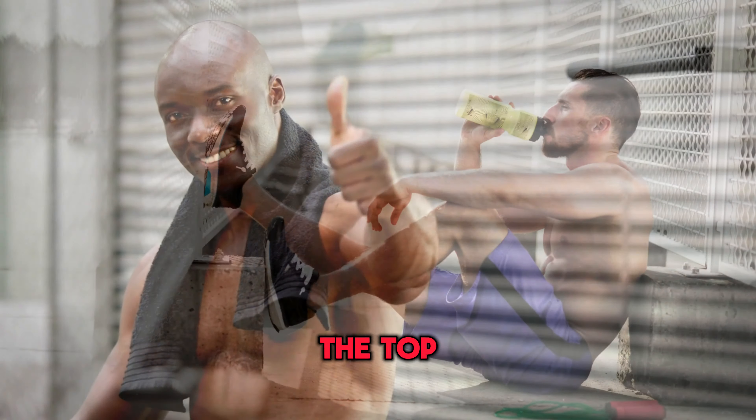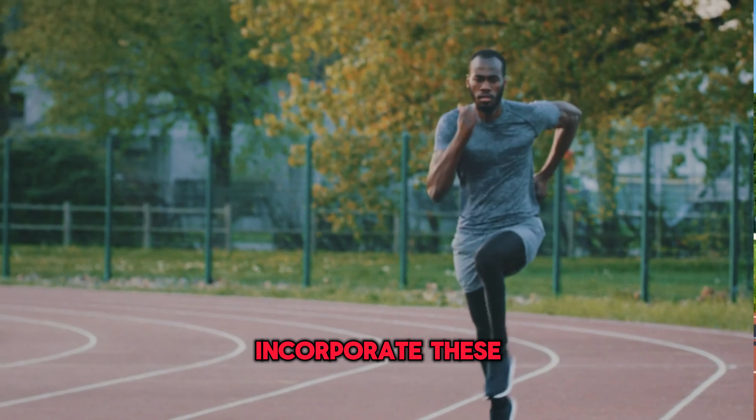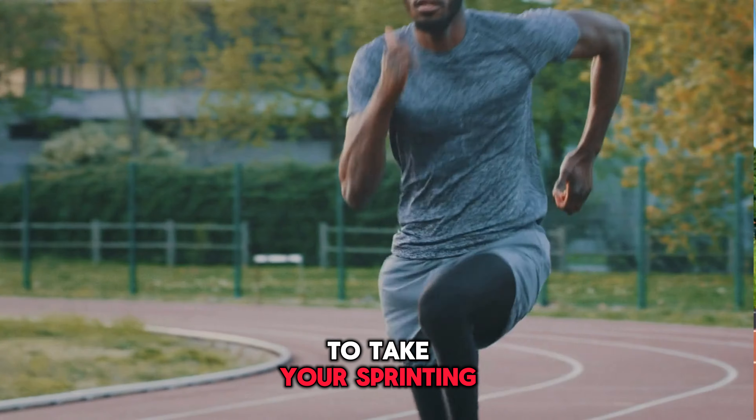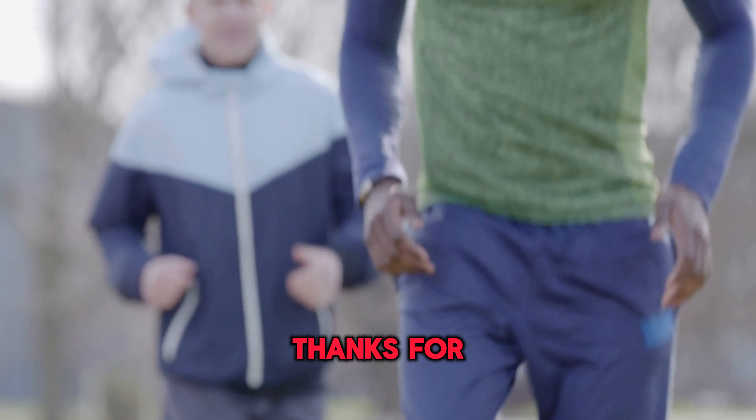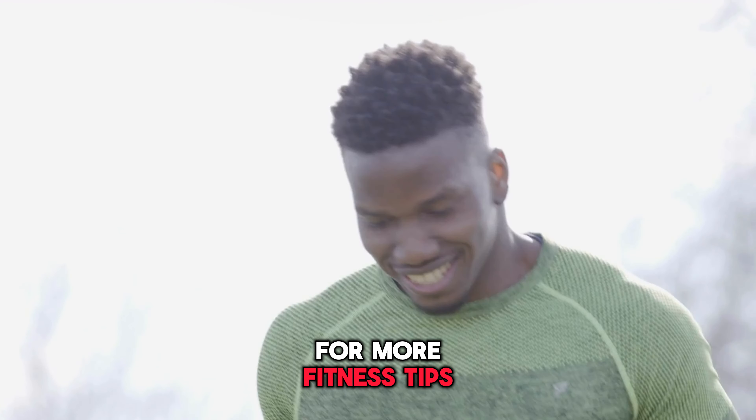And there you have it, the top 10 speed-boosting exercises for sprinters. Incorporate these exercises into your training routine to take your sprinting game to the next level. Thanks for watching. Don't forget to subscribe to our channel for more fitness tips and workouts.